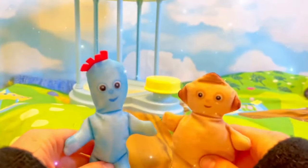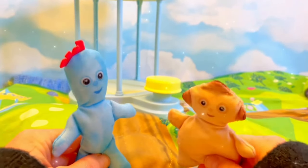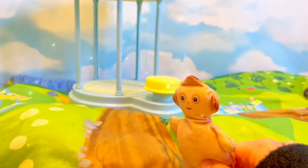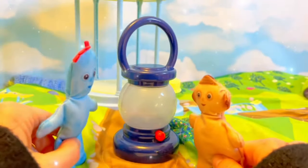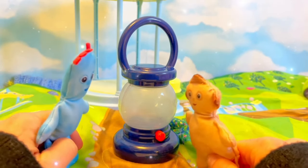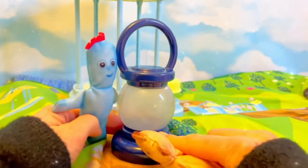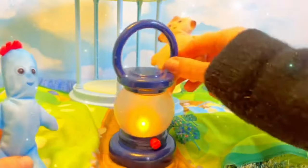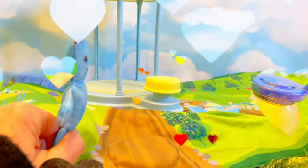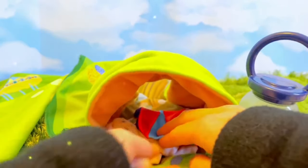Oh dear, it's starting to get dark — it's time for bed. Igglepiggle has something for Makka Paka: a lantern, so Makka Paka can see his way back to the cave. Thank you, Makka Paka! Bye bye, good night. Good night, Makka Paka — have a good sleep.